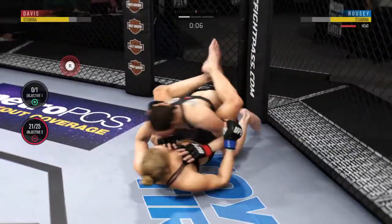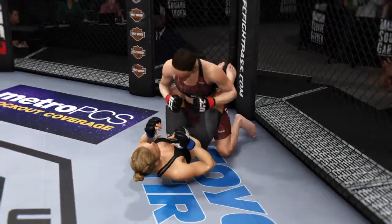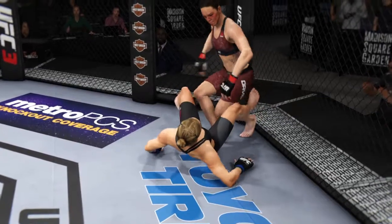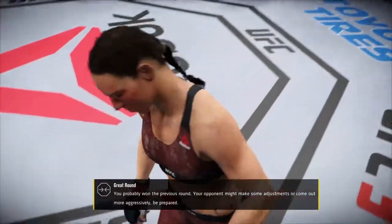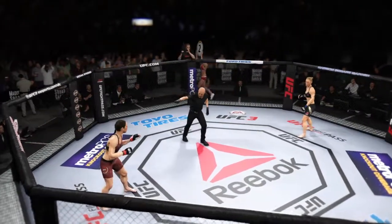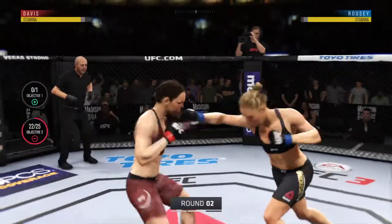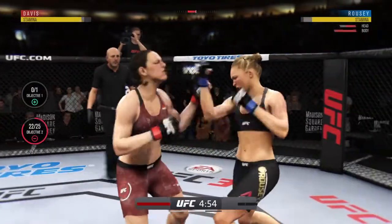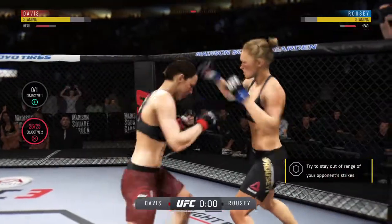She's holding it — full guard. Excellent posture here. Round two straight ahead — second round underway. Double jab there by Alexis Davis. Rousey's lower jaw now starting to show some signs of swelling.